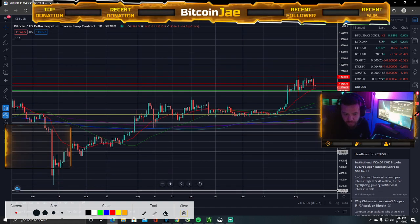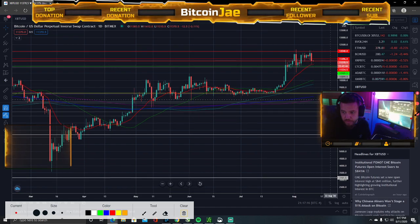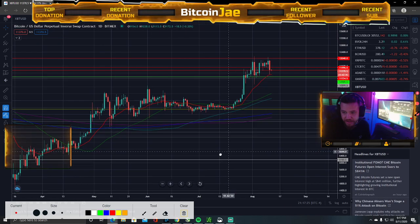If we look further back, it looks good, man. We're still above all the moving averages on the daily. It looks like we're just going to be consolidating here for a bit.